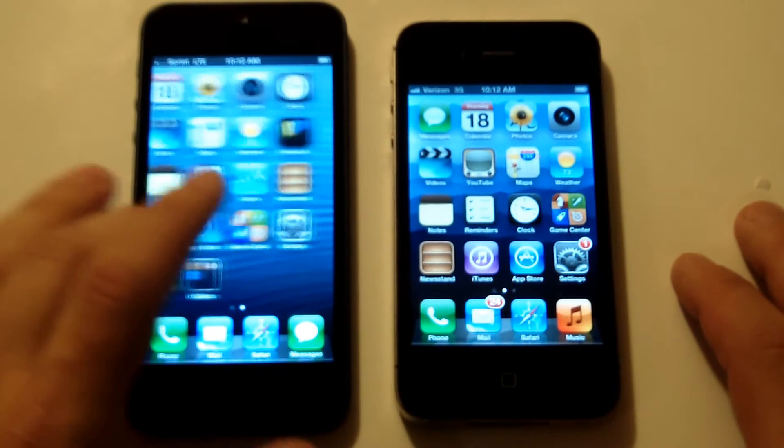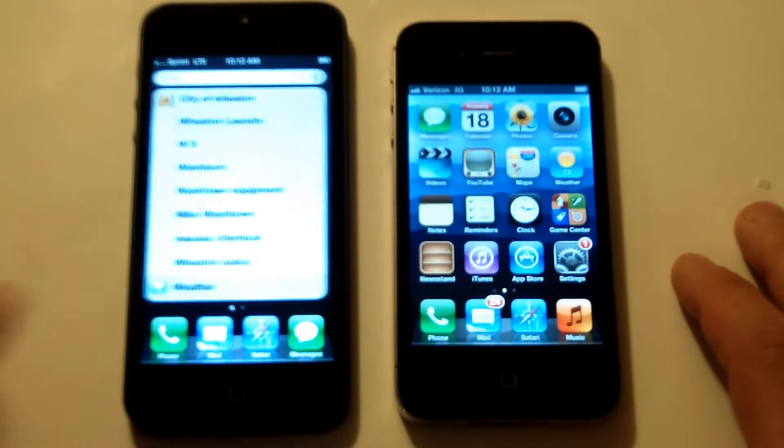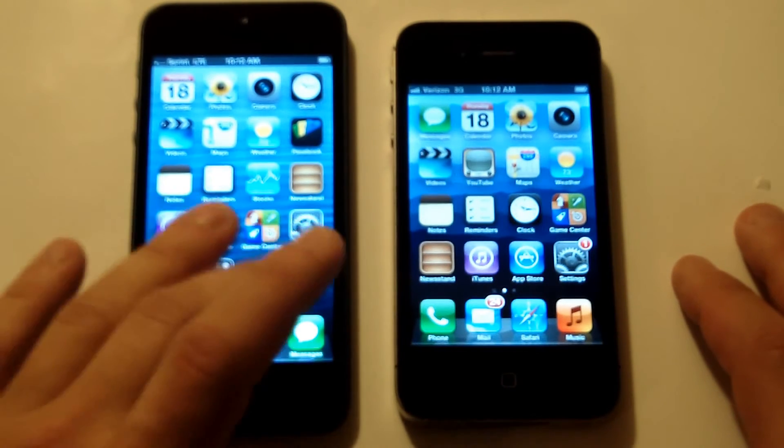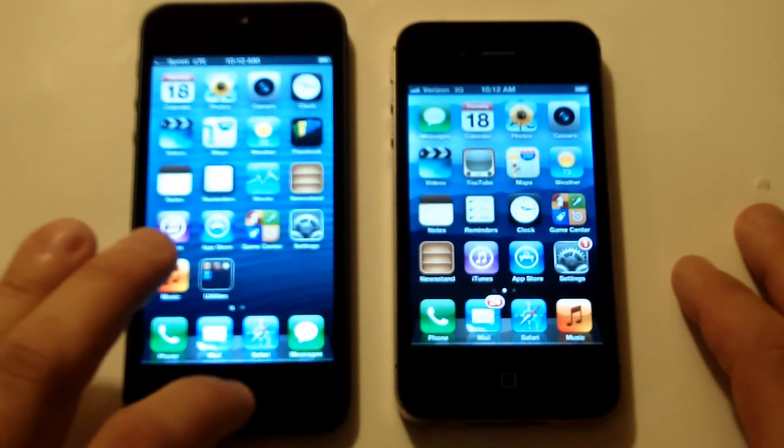The camera on the iPhone 5 is also improved. It has an 8-megapixel back camera with a front-facing camera of 1.3 megapixels, and it can also do 240-degree panoramic photos, which is a really cool feature. The iPhone 4S also has an 8-megapixel back camera, but only has a 0.3 front-facing camera and it cannot do the 240-degree photos. However, both phones still do 1080p HD video recording, which is good.